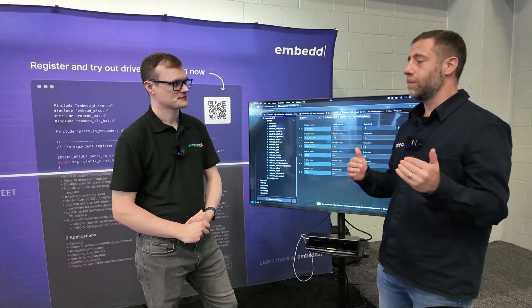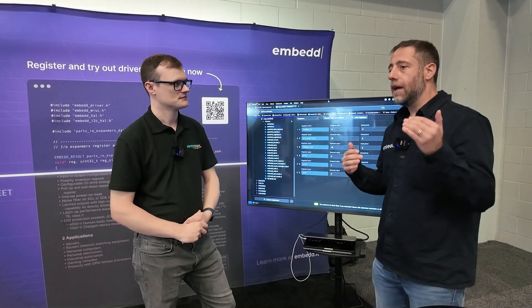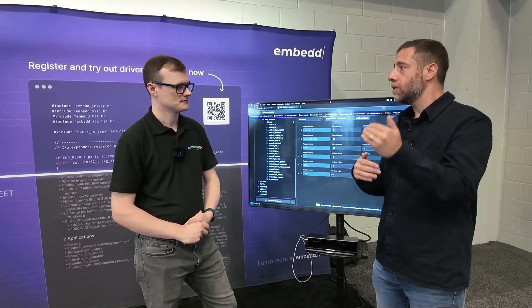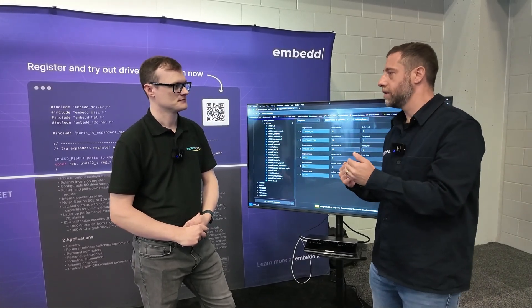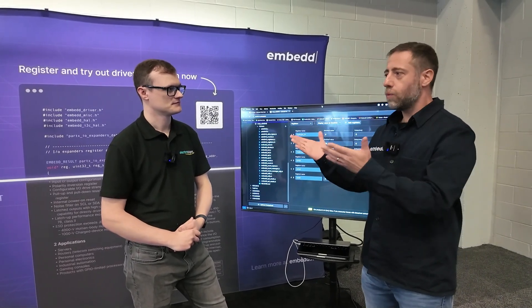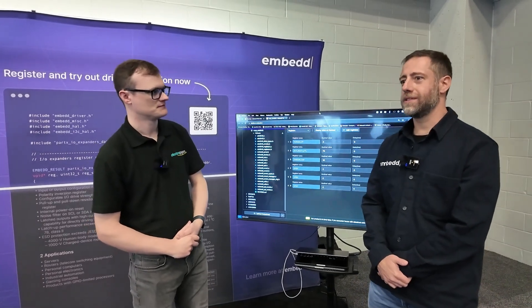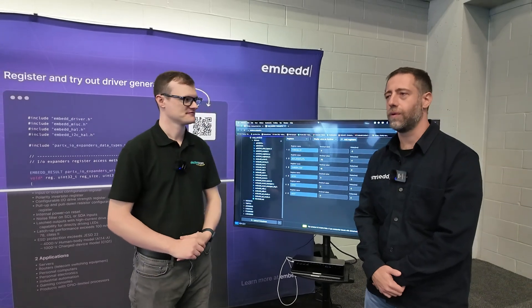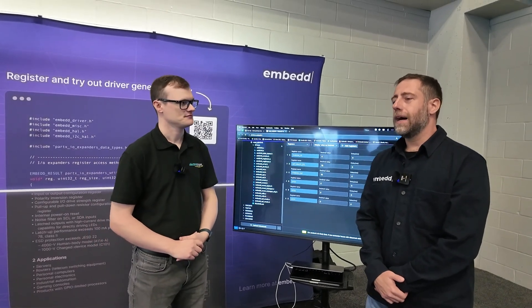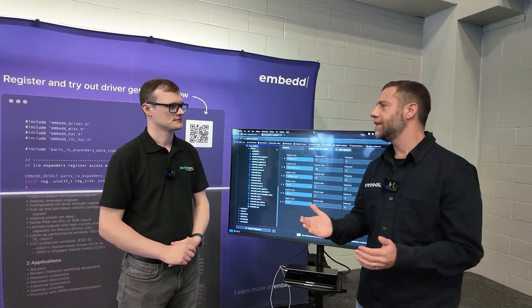They use AI to parse the datasheet, create a digital model of that datasheet, and on top of that digital model generate a driver. They support different languages and recently decided to embrace Zephyr, which in Adriano's opinion is a very good starting point for the community that wants to speed up R&D.